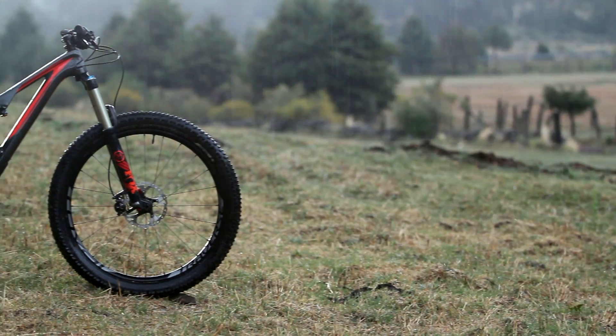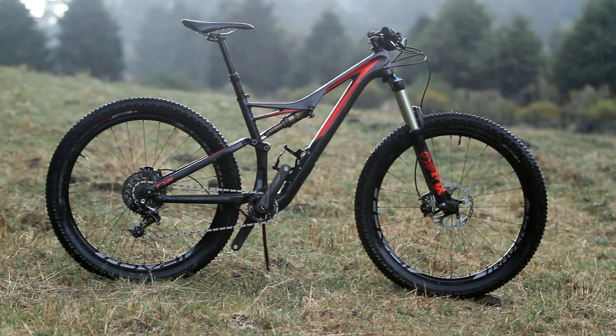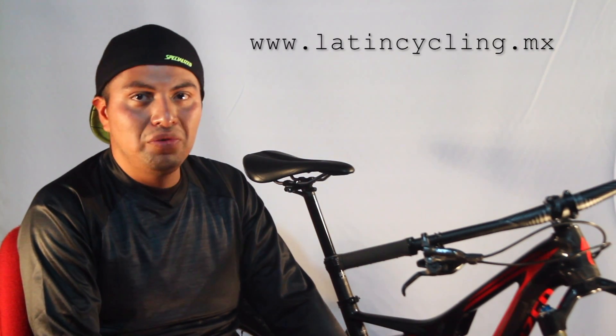I refer to the Specialized Stumpjumper Expert 6 Fattie, a bike that has made us more than one. First, by the tires — being 27.5, they have a very wide profile. I refer to the 3.0, which is the first thing that catches the eye.